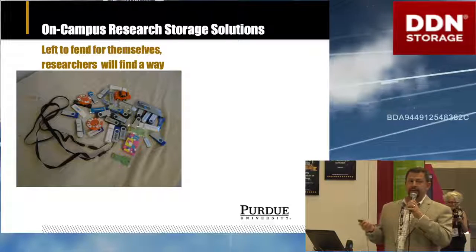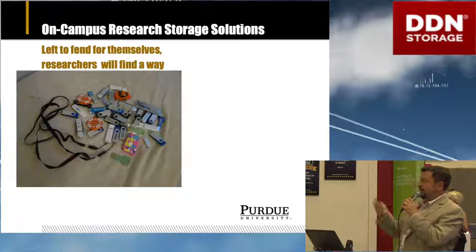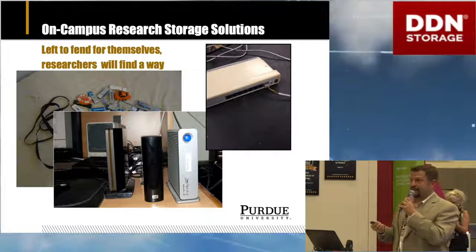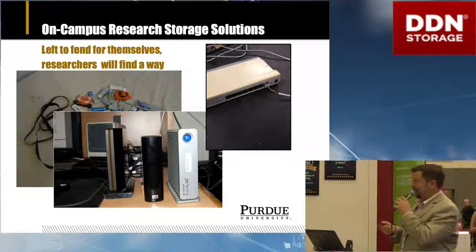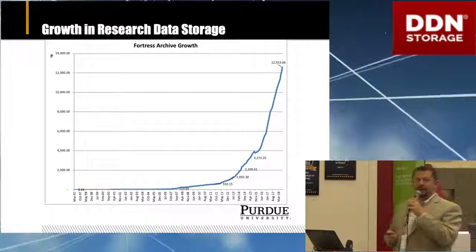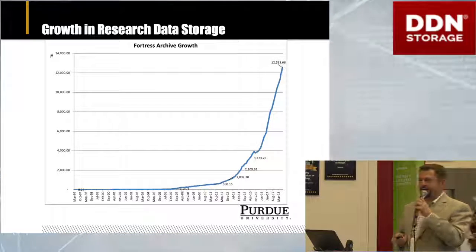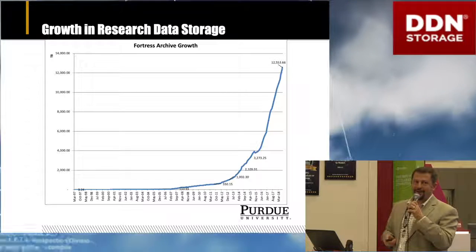On campus, researchers have a problem and they're going to find a solution one way or the other. We see researchers coming up with their own systems at the very low end — things like building their own networking solutions. I'm sure the Mellanox guys would love to see that network hub. People are just rolling their own data storage. Everybody knows that data storage is growing. Our tape archive has shown exponential growth: 14 years to hit a petabyte, 14 months for the second, 9 months for the third, and on and on. I think it's actually up over 13 or 14 petabytes in the archive now.